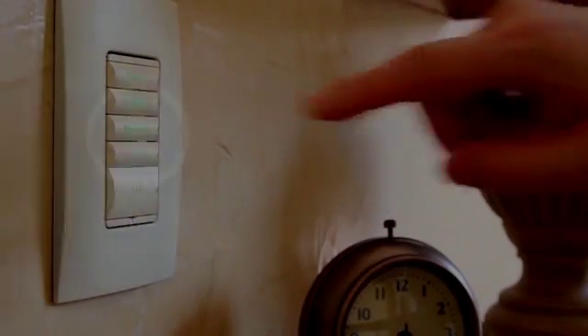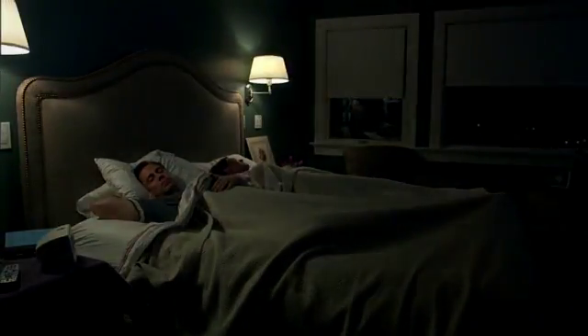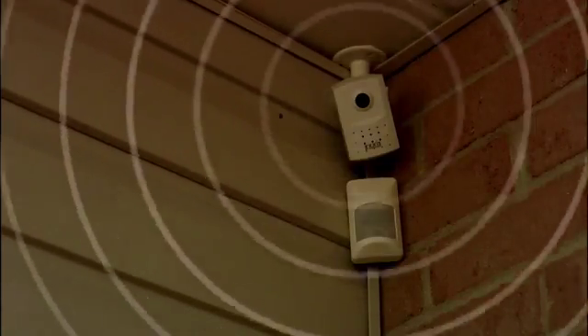At bedtime, one button push lowers shades, adjusts lights, and sets the thermostat to nighttime levels. TVs and AV equipment power down automatically, and the security system is armed.